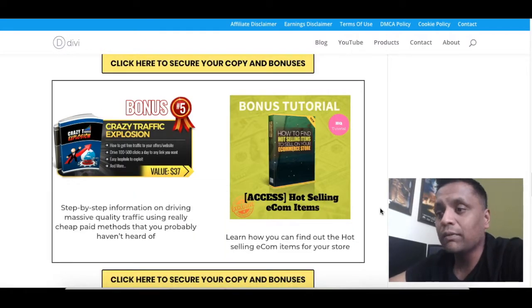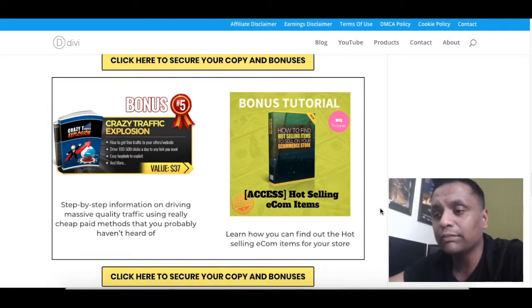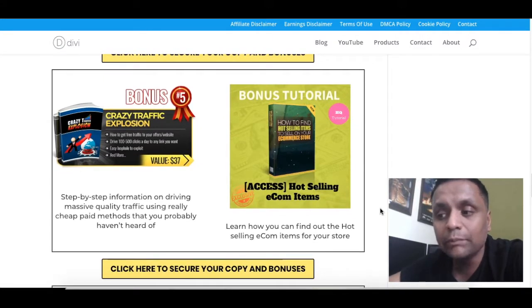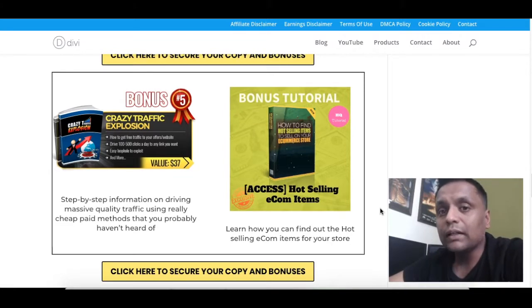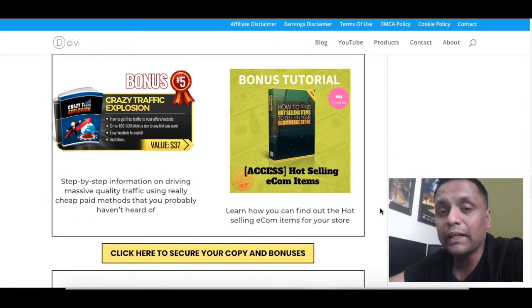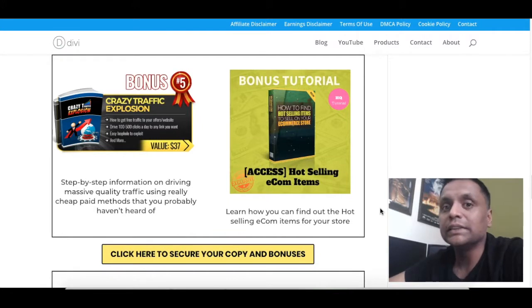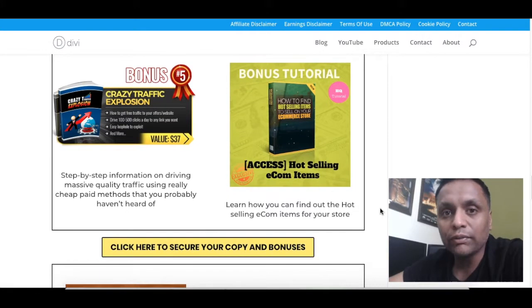Bonus number five is 'Crazy Traffic Explosion.' In this training, you will get step-by-step information on driving massive quality traffic using really cheap paid methods that you probably haven't heard of. There are so many methods to get traffic, and in this training you will learn the hidden methods which experts use to generate traffic to their offers and products.